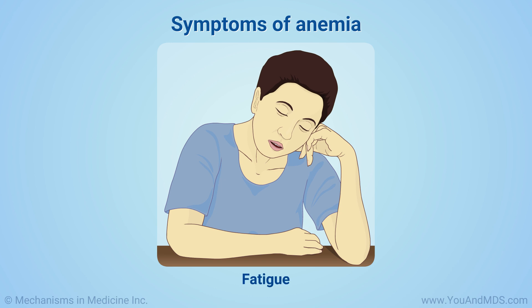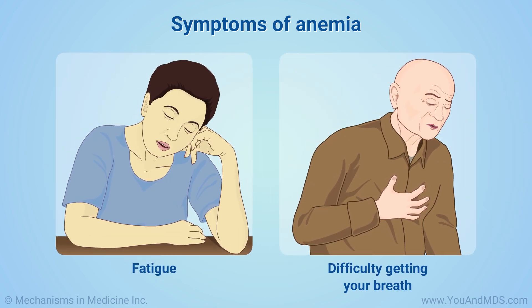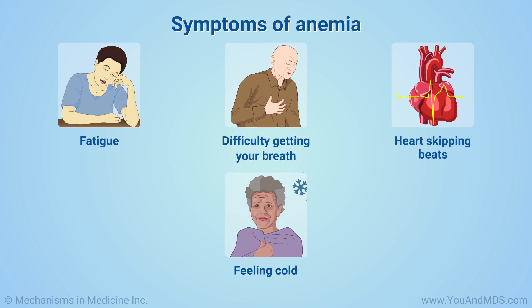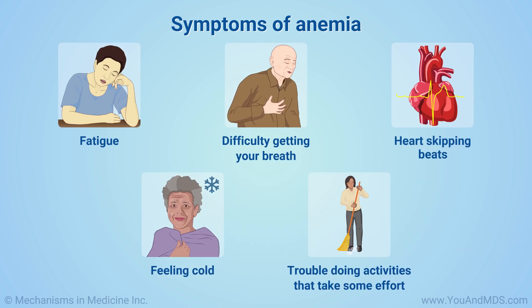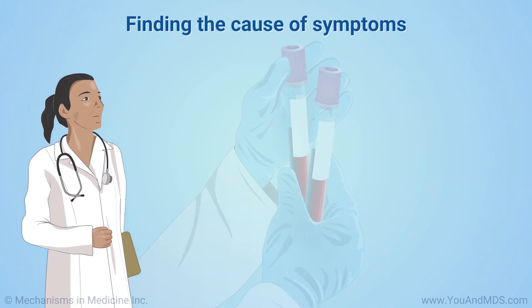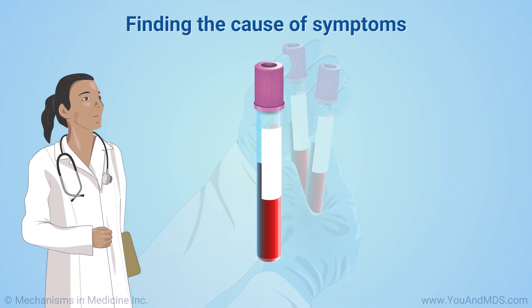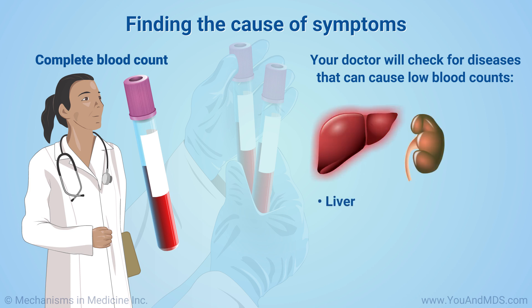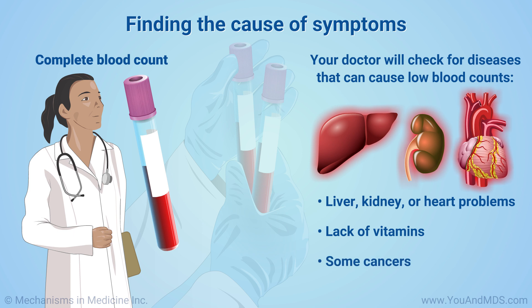Symptoms of anemia include fatigue, difficulty getting your breath, and feeling like your heart is skipping beats. You might feel cold or have trouble climbing stairs or doing other activities that take some effort. Your doctor will take a blood sample and do a variety of tests, including one called a complete blood count. They will check for a number of diseases that can cause low blood counts, including liver or kidney problems, a lack of vitamins, heart problems, and some cancers.